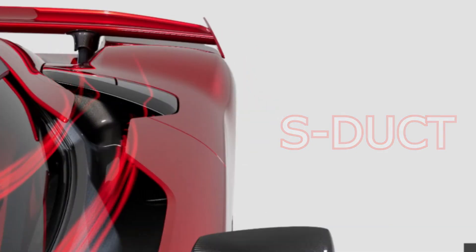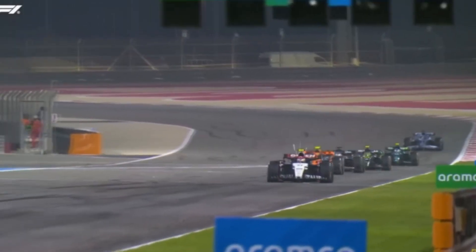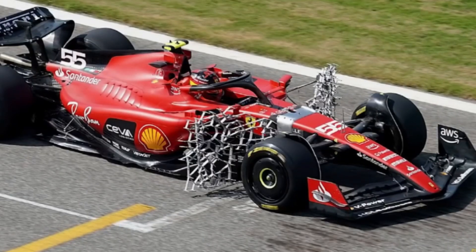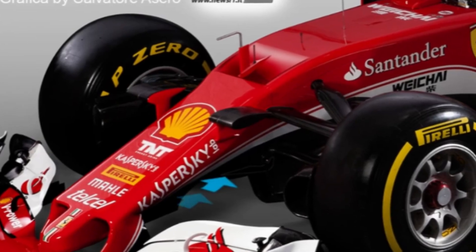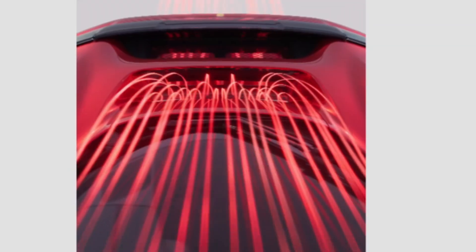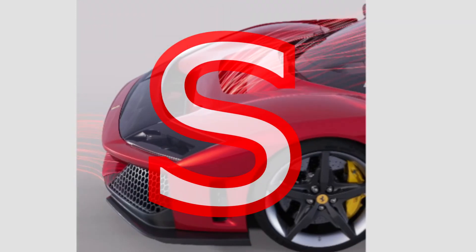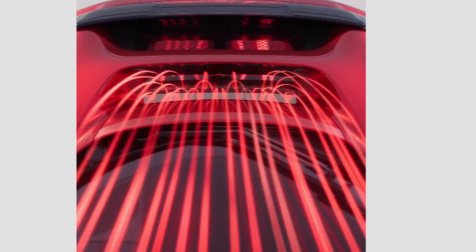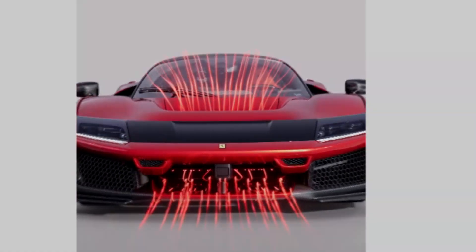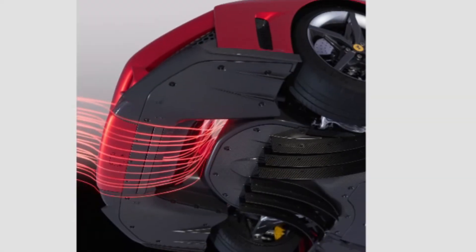The S-duct is a type of aerodynamic design commonly used in high-performance vehicles, particularly in motorsports like Formula One. It is a sophisticated airflow management feature that directs air to different parts of the vehicle with the aim of improving aerodynamic efficiency and overall vehicle performance. An S-duct is typically a duct that runs along the body of the vehicle, shaped so that the flow path resembles the letter S. This shape allows air to be channeled in a specific direction, with goals including reducing drag by carefully controlling airflow through the duct.